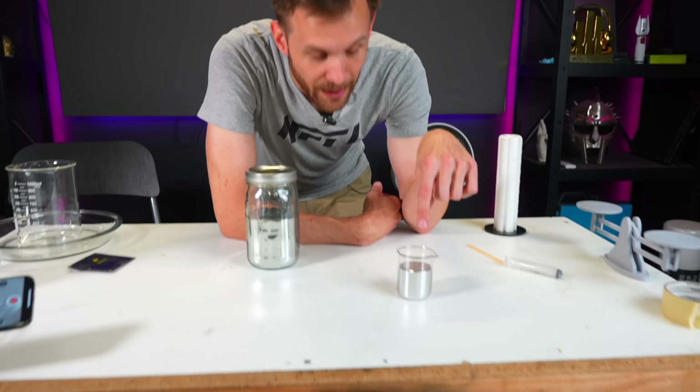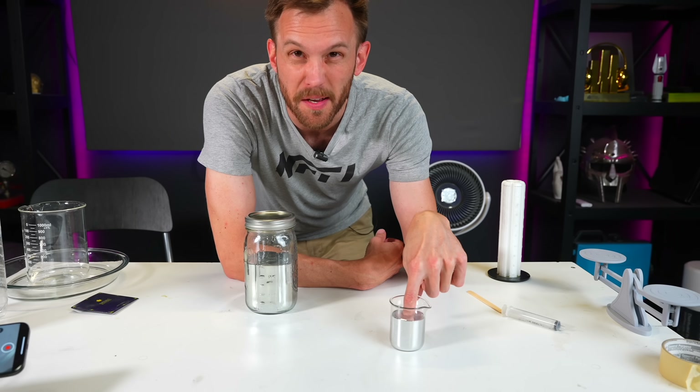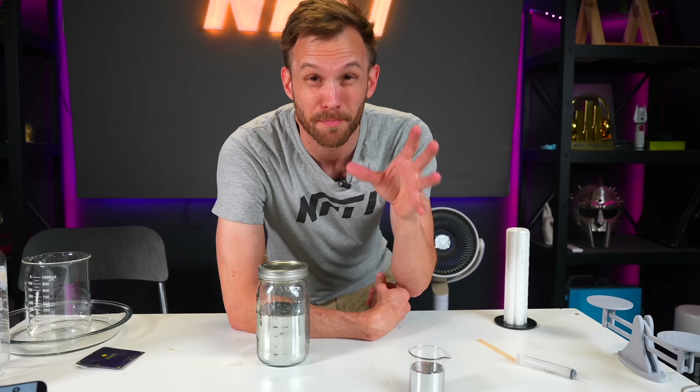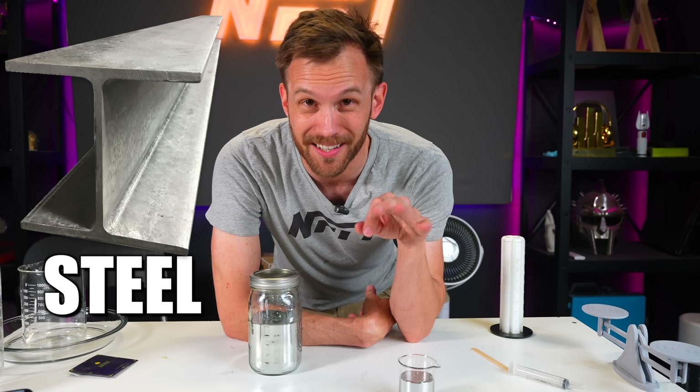I mentioned that while I had my finger dipped in the metal, it felt like it was being squeezed on all sides — and there's a reason for that. Mercury is really dense. It's more dense than steel, and it's more dense than lead.